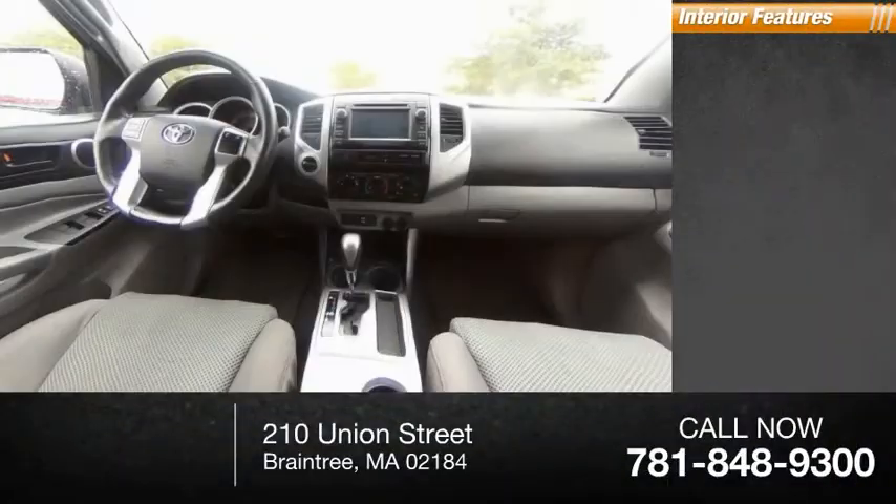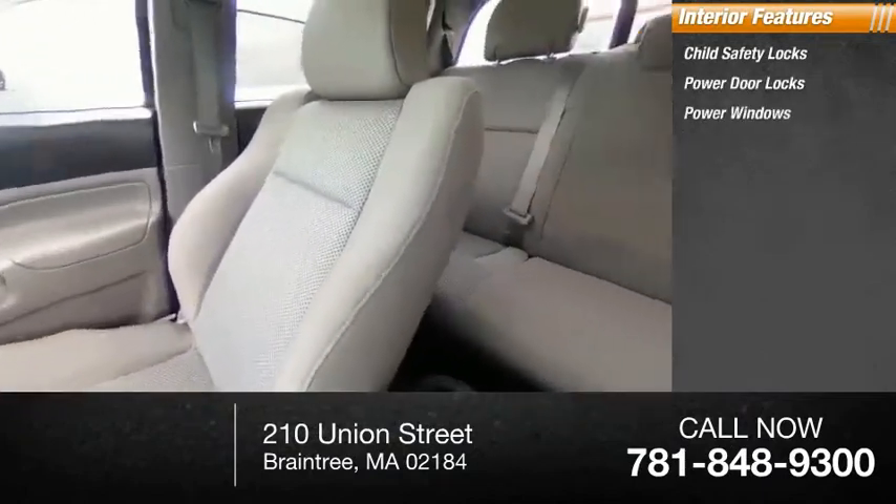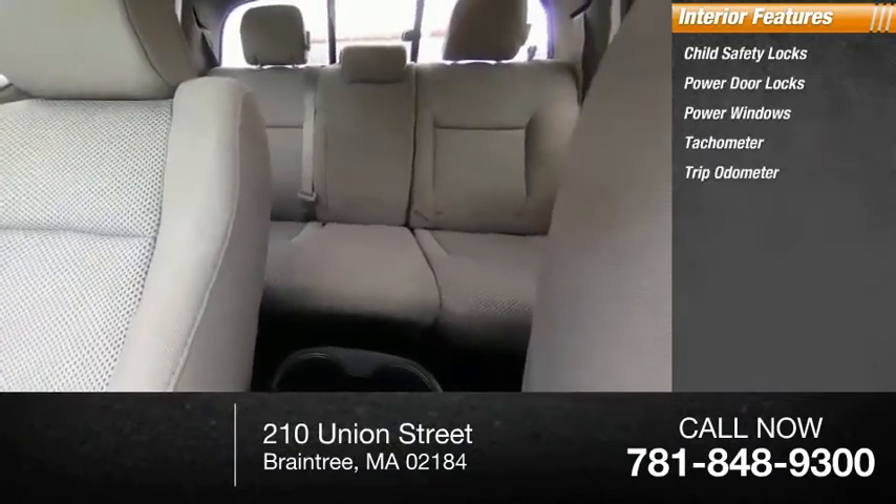Inside you'll find child safety locks, power door locks, power windows, tachometer, and trip odometer.